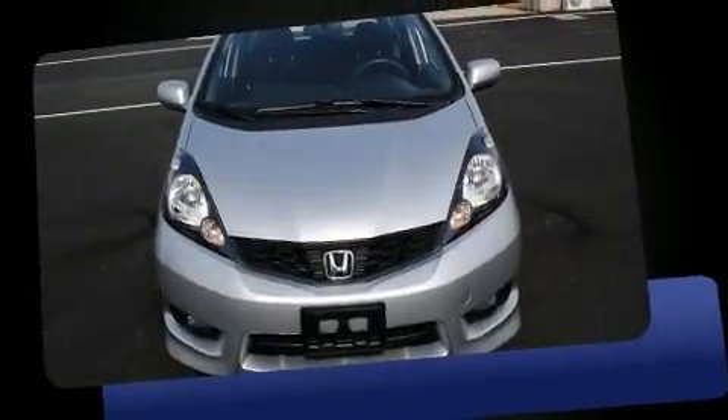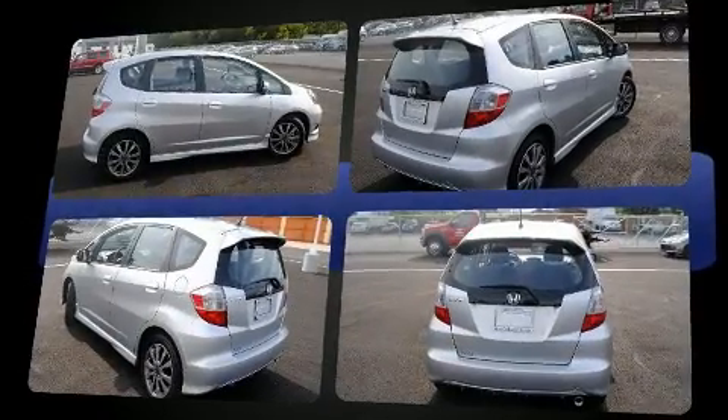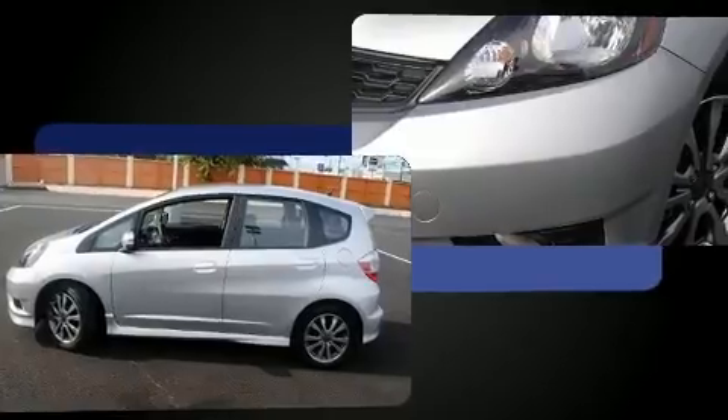Here's a great deal on a 2013 Honda Fit with less than 2,000 miles on the odometer. This vehicle provides excellent value as a pre-owned model. It features an automatic transmission, front-wheel drive, and an efficient four-cylinder engine.